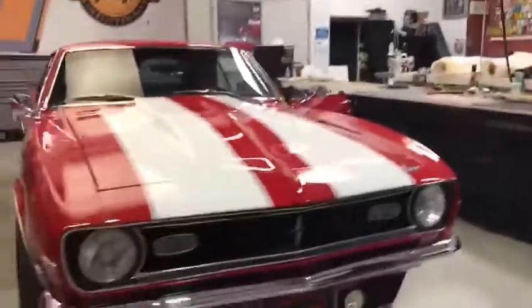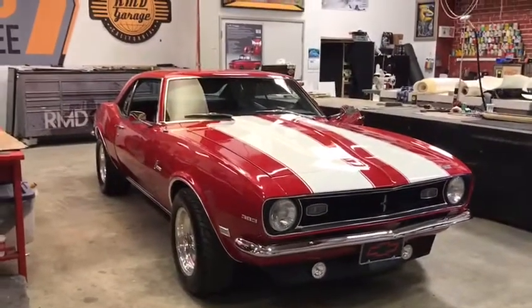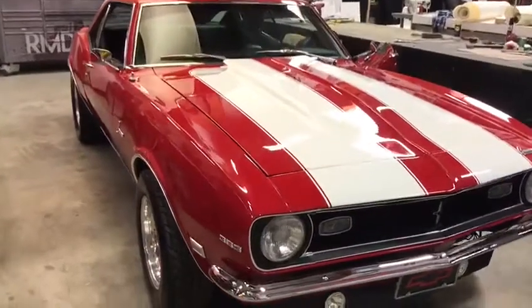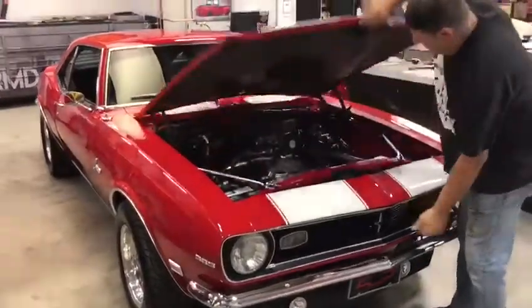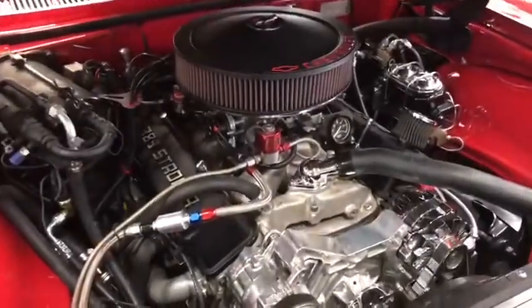Hi guys, this is Dave from RMD Garage. We're working on this 68 Camaro — it is bad ass. We did all the fit and finish, repolished all the chrome, got a 383 stroker running, got a 350 turbo with a 383 stroker. You can see it is shiny and clean and bad to the bone.